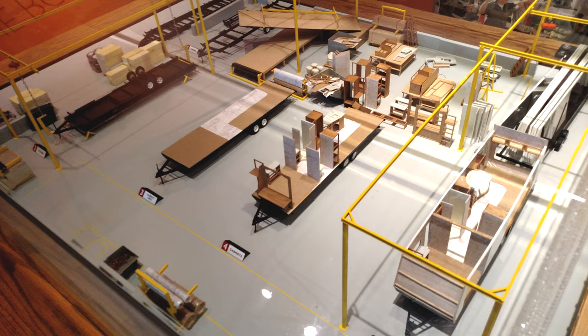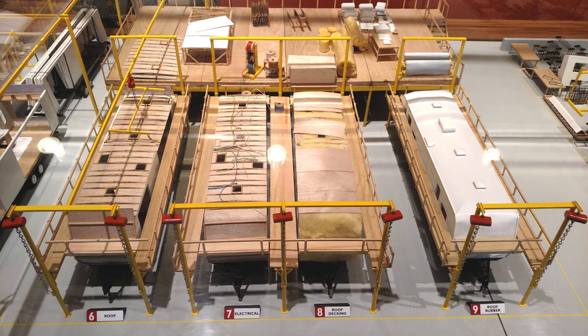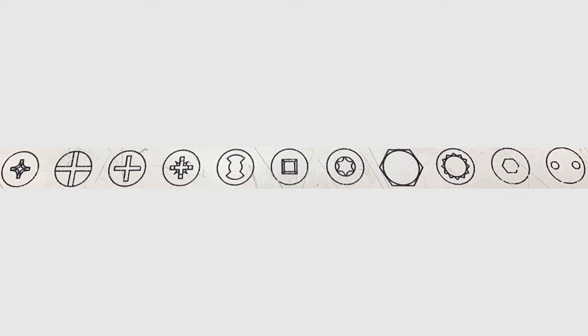As time goes on, technology improves, and years later, long after Henry Ford, RV manufacturers want better designed screw heads that can save time and money on their assembly lines. So all of these different types of screw heads you see today are a result of inventors designing a better screw.